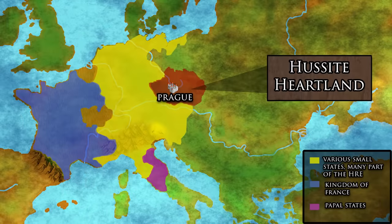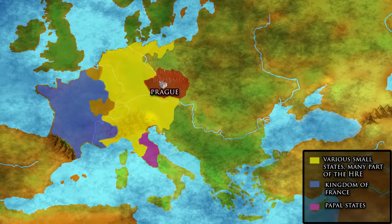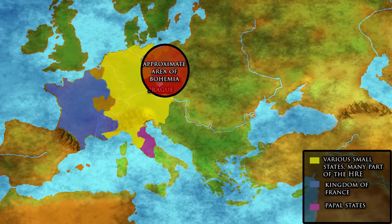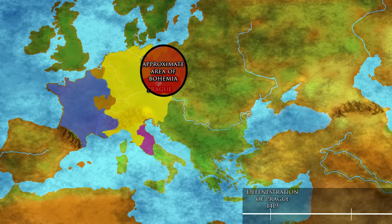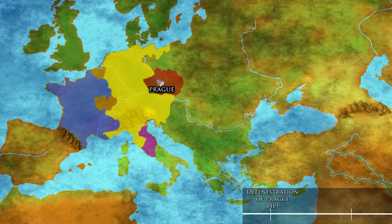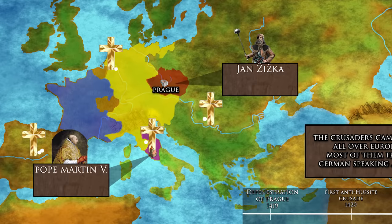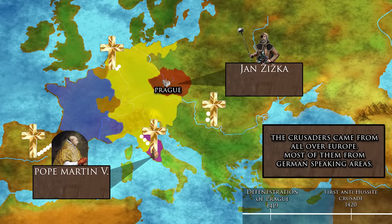Hussite is a blanket term referring to various religious reformatory and revolutionary movements in 15th century Bohemia. These movements share the conviction in the teachings of the theologian Jan Hus, hence the name Hussites. The conflict between the reformatory movements and the church establishment escalated in 1420. In early March, Pope Martin V issued the first of five crusades against the Hussites, because they refused to abandon their heretical teachings.